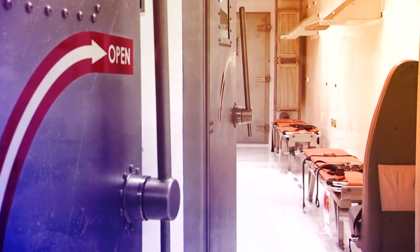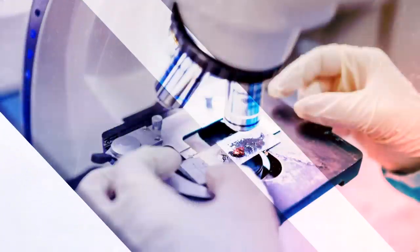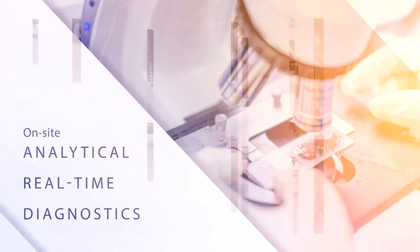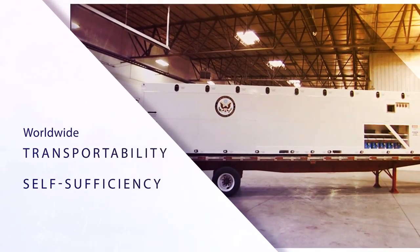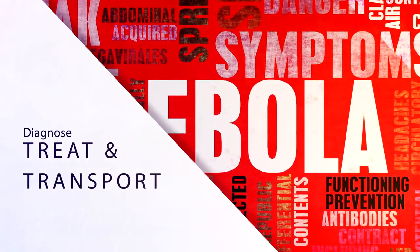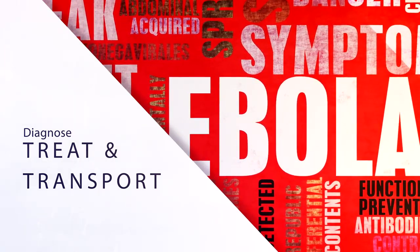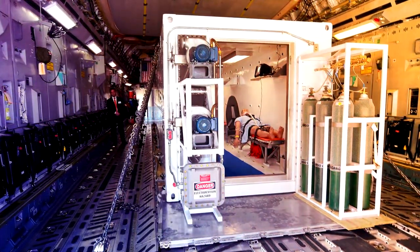Specifically, the containerized mobile laboratory solutions include rapid detection, analysis, and reporting capabilities; on-site analytical capabilities providing real-time full-spectrum diagnostics worldwide; and transportability and self-sufficiency to advise, strengthen, and assist civil, military, and medical authorities. What this means for frontline responders is the ability to diagnose, treat, and transport patients infected with a highly contagious disease. Let's take a closer look at the infectious disease medevac units.